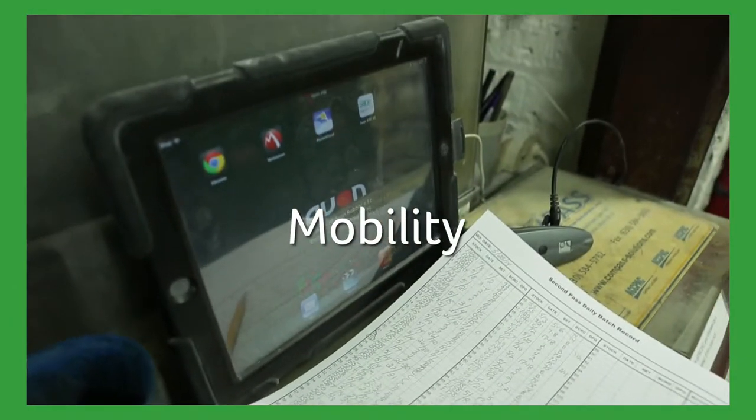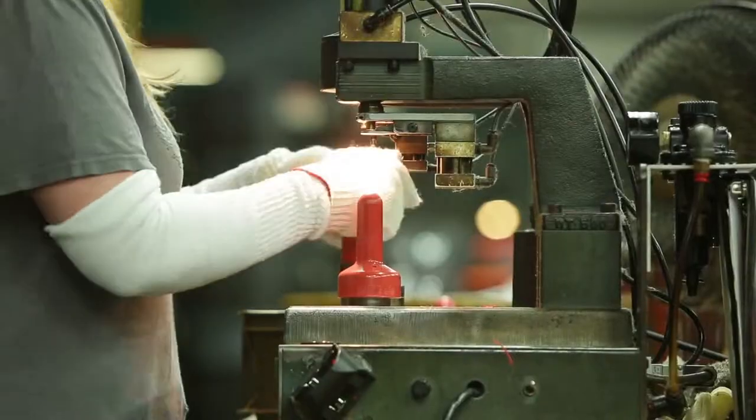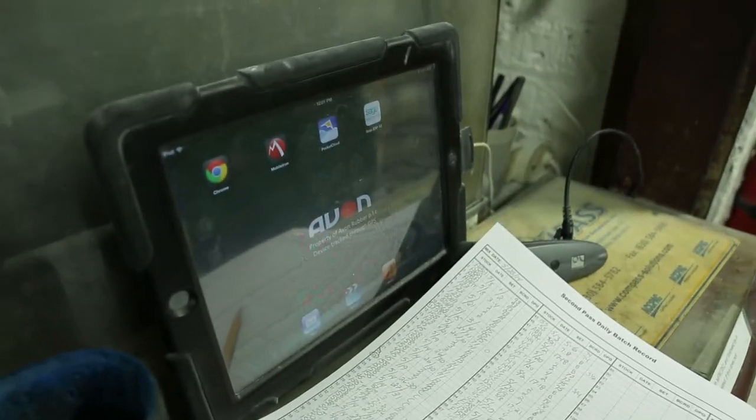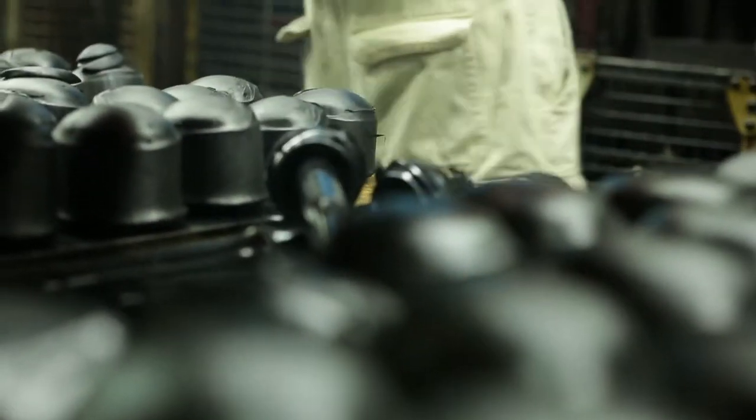One of the major pieces of functionality was the mobility portion. We wanted people to be able to access the information from tablets, from a browser, anywhere in the world. We deployed 35 iPads out on the floor. Now whenever somebody does a production entry, they're going into a web app, and then using web services, we write that data back into X3.